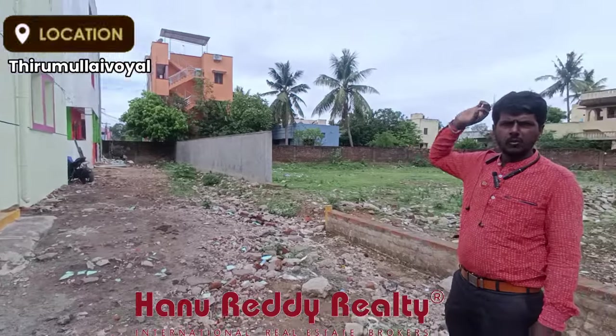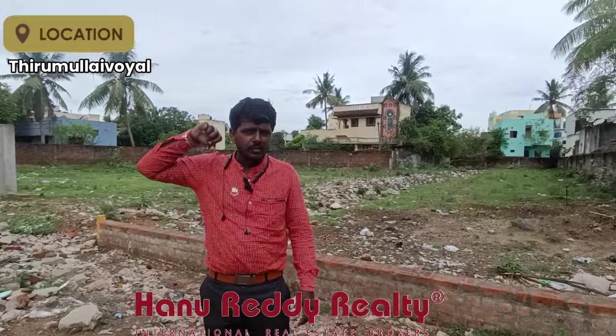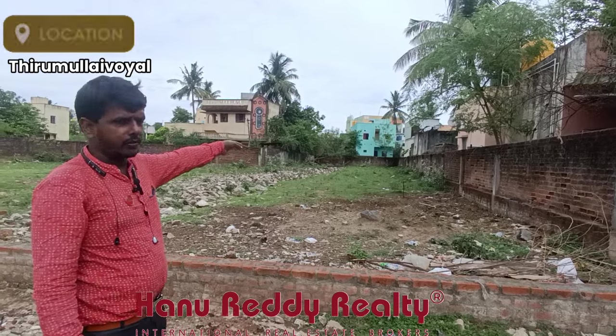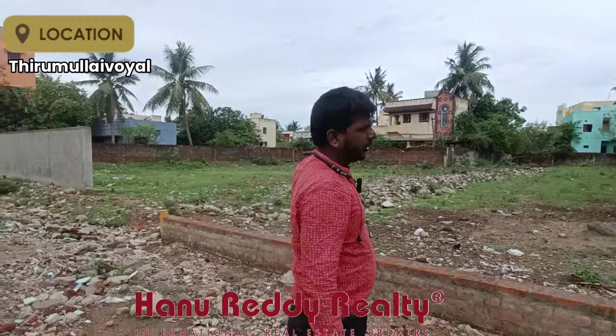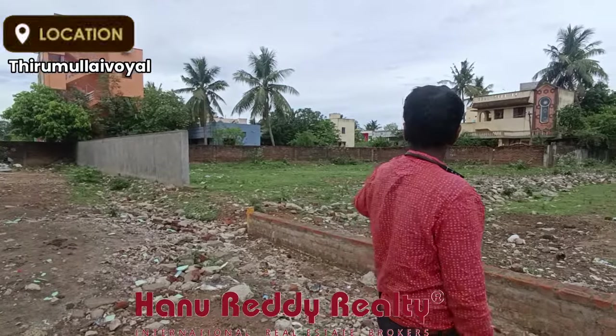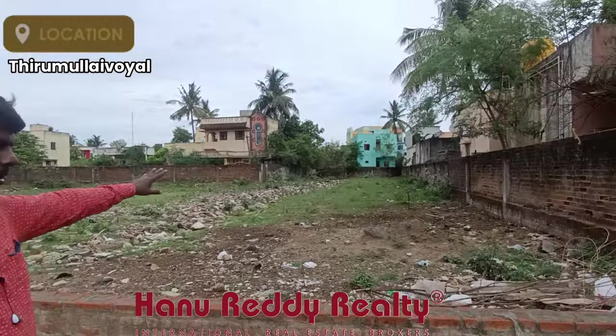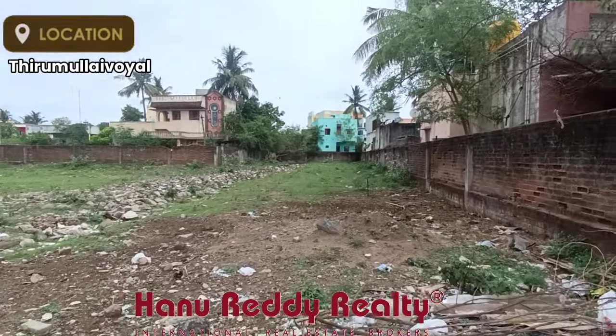This is the ground. The property is L-shaped. The dimensions are 207 feet and 96 feet.